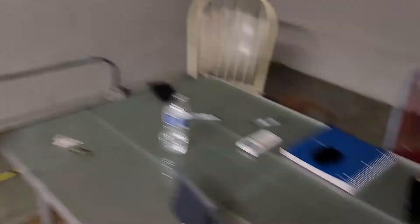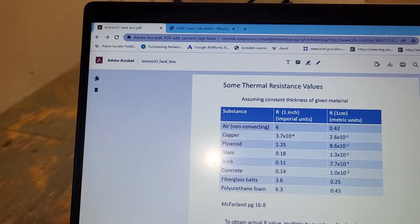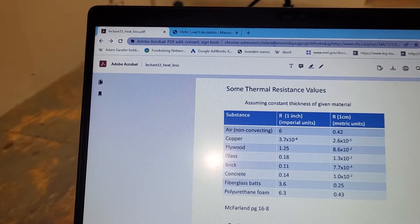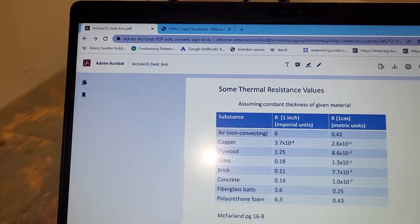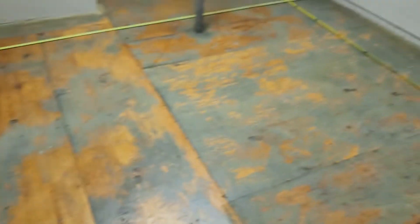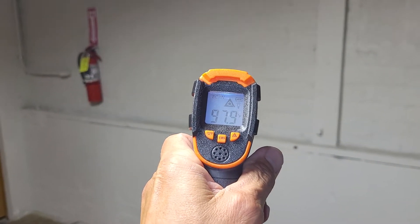If you're looking at cooling a specific space, there are a lot of factors to take into account — let's look at R-factors. Different materials have different R, or resistance, factors. Copper is 0.000037, basically a perfect conductor. Fiberglass batts are 3.6, and brick — like we have right now — is only 0.11. Right now it's 107 degrees out here in Las Vegas, and this brick wall is 97 degrees.